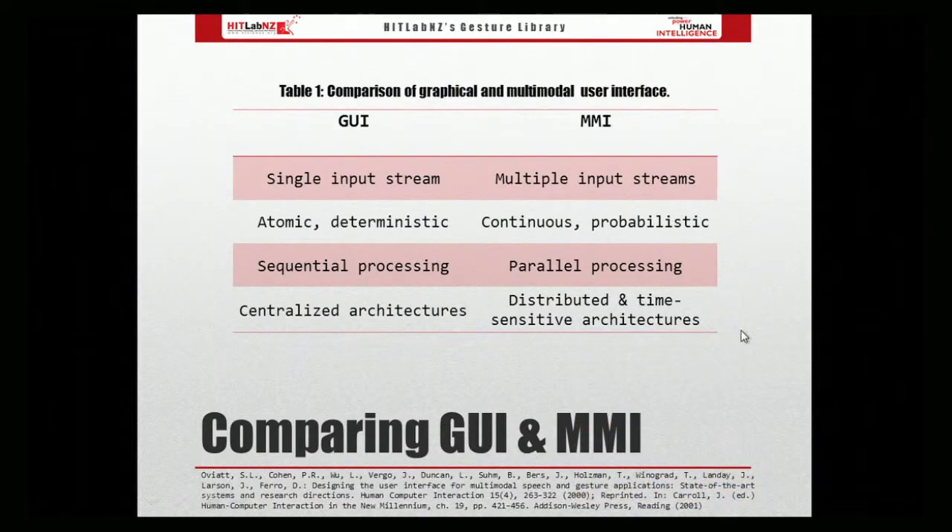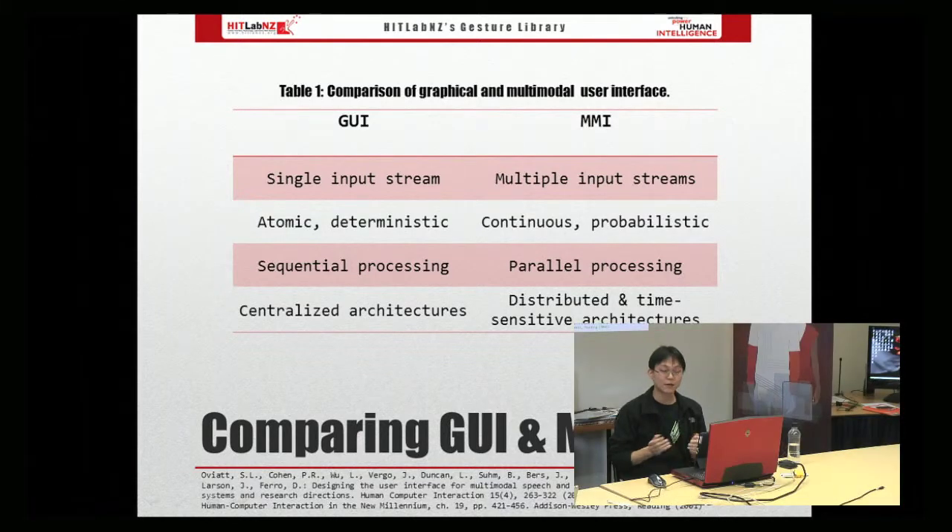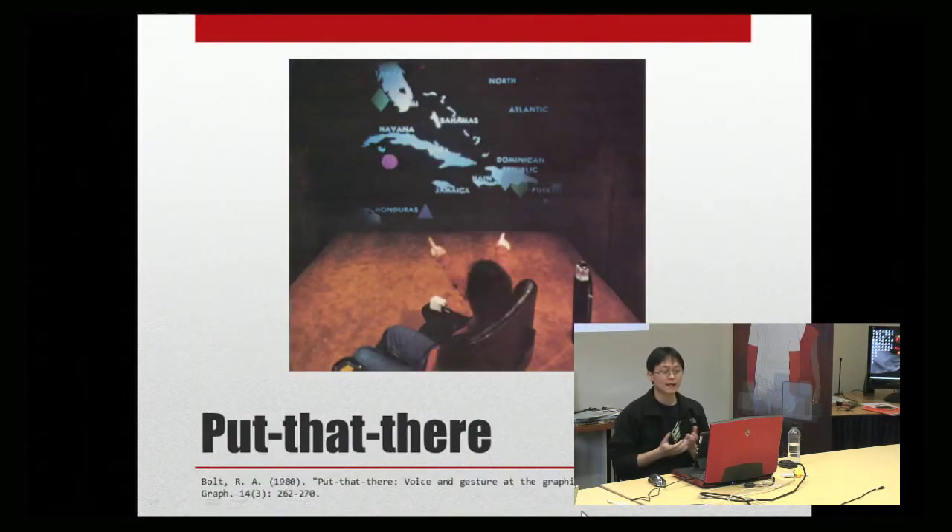Comparing GUI and multimodal interface: multiple modalities can be used interchangeably. Traditional interfaces such as a keyboard receive atomic and deterministic input from each keystroke. However, speech is probabilistic and requires continuous interpretation. Moreover, multiple modalities depend on synchronization, and time is crucial for ordering multimodal commands. Back in 1980, the first multimodal interface was created by Richard Bolt. It combined speech and gesture, supporting deictic gesture where users could point at an item to select it and utter the command.